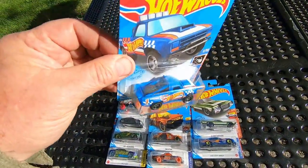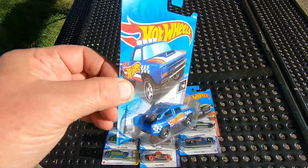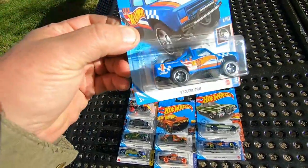87 Dodge D100. That's nice. Spare tire, toolbox in the back.